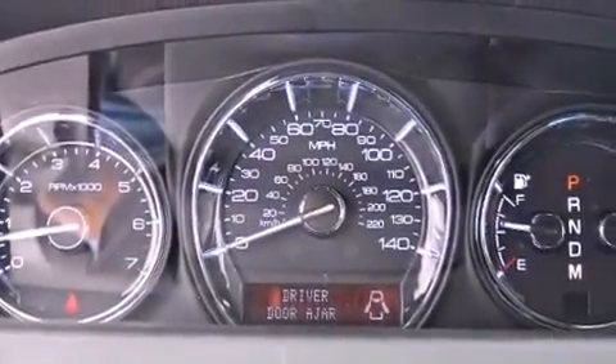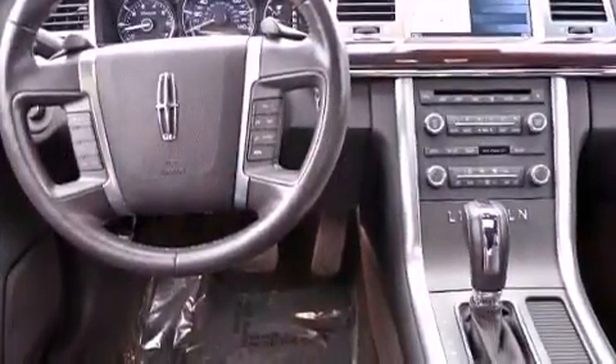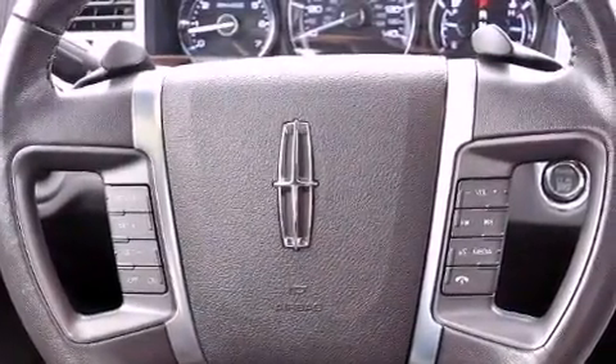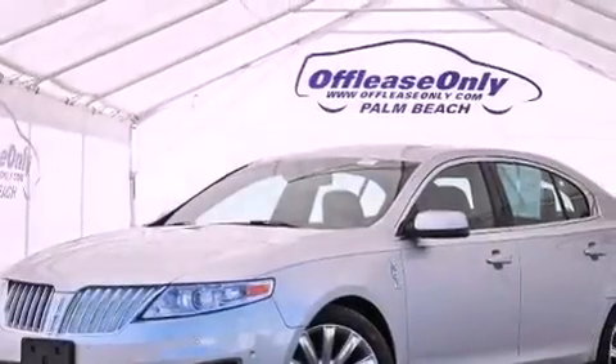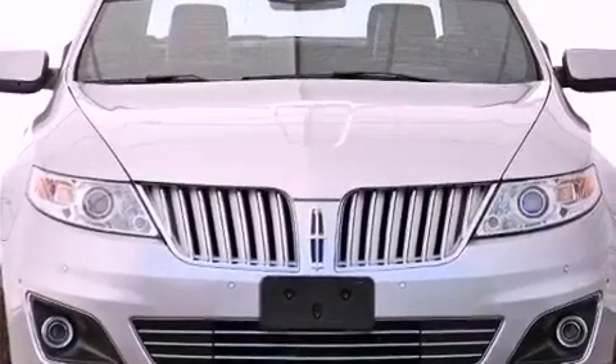The following features are also included: memory settings for the driver's seat positions, so you can recall your favorite position with the push of one button; dual power seats; cruise control; leather seats; the SecuraLock anti-theft system; an illuminated driver's side vanity mirror; and front and rear floor mats.